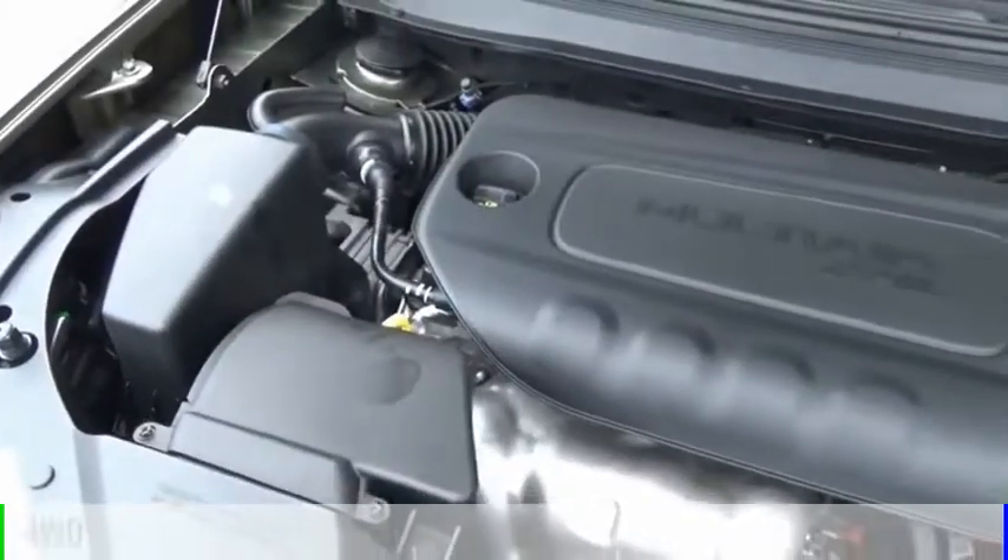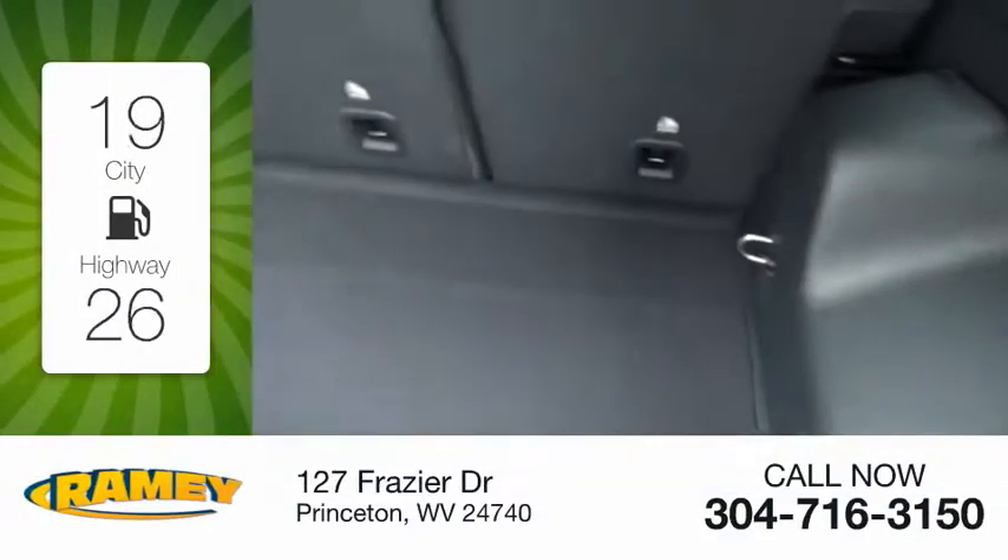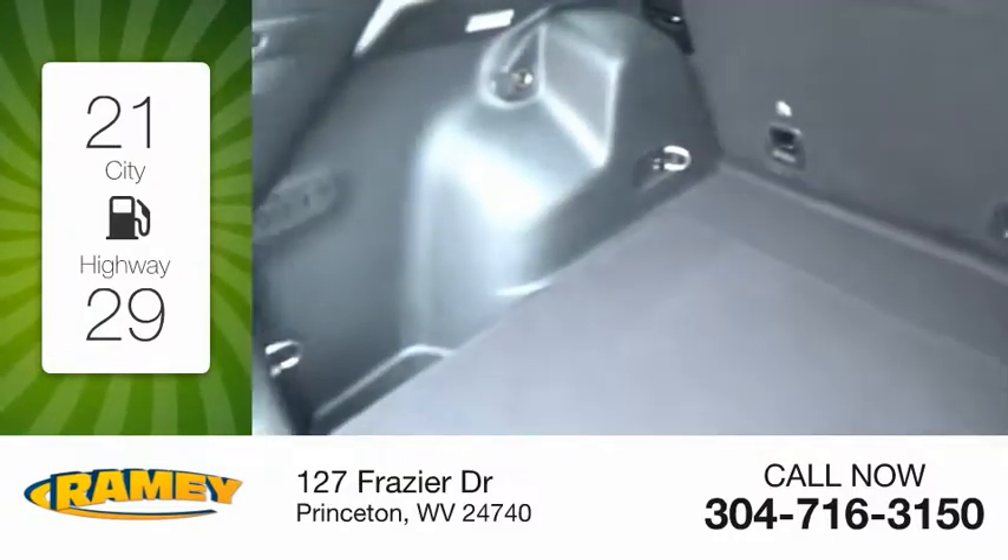This vehicle is powered by a four-wheel drive, four-cylinder, 2.4-liter engine. Great fuel efficiency saves you money by requiring fewer trips to the gas station.